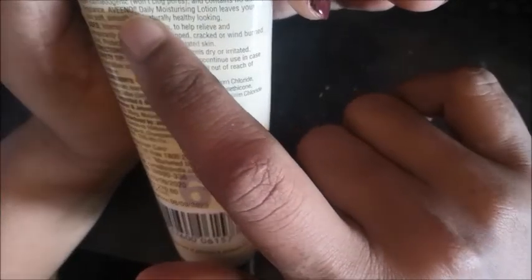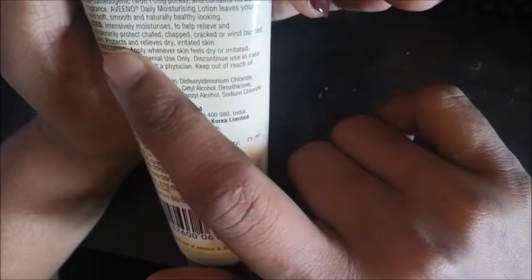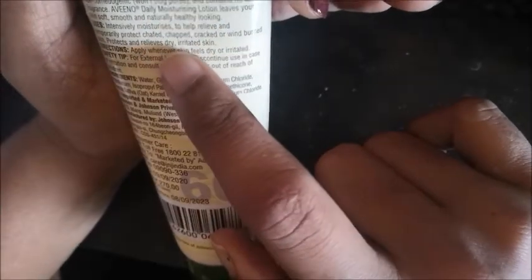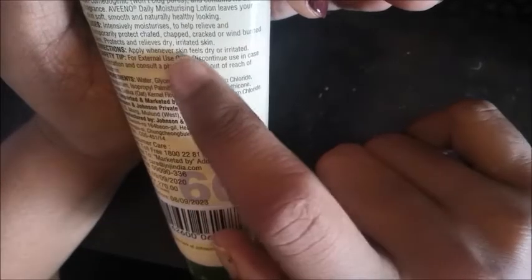It is non-comedogenic and won't clog pores. It is fragrance free and intensively moisturizes to help relieve and temporarily protect chafed, chapped, cracked, or wind-burned skin. It protects and relieves dry, irritated skin.